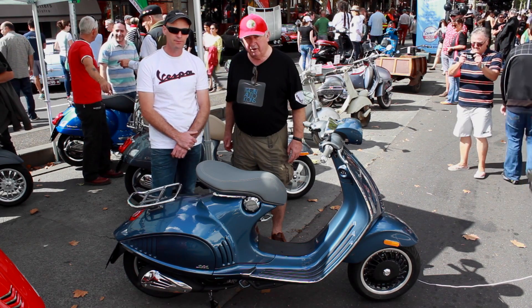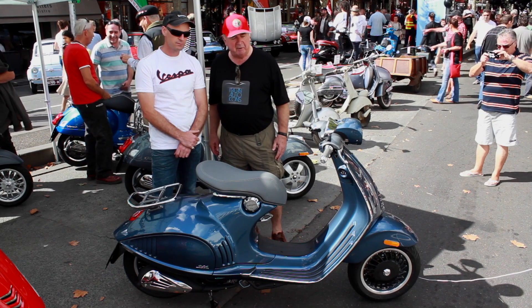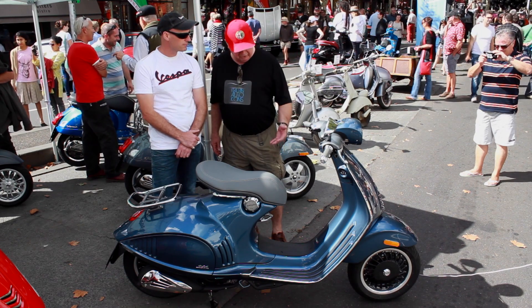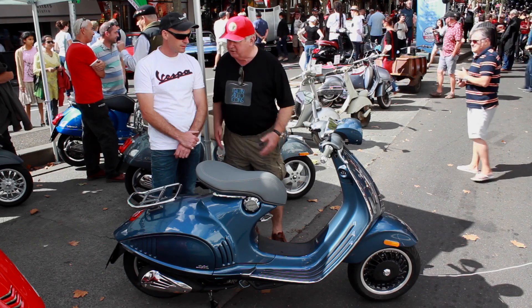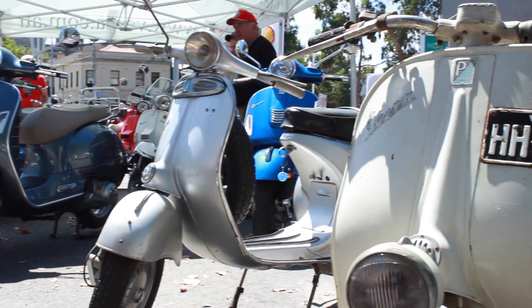Gavin is here in a few capacities — he's contributed a Vespa scooter to the Murdoch Children's Research Institute, and he's put together a terrific display here of the new range.